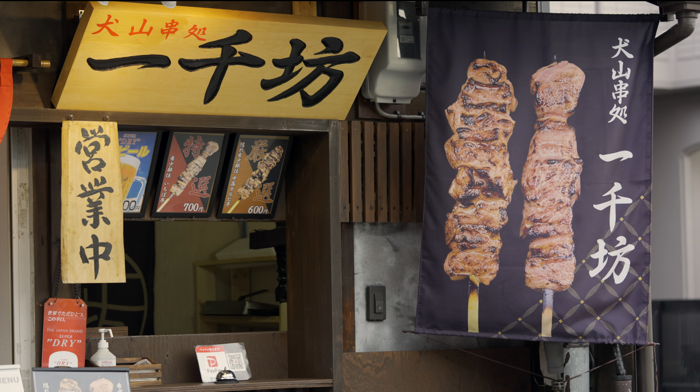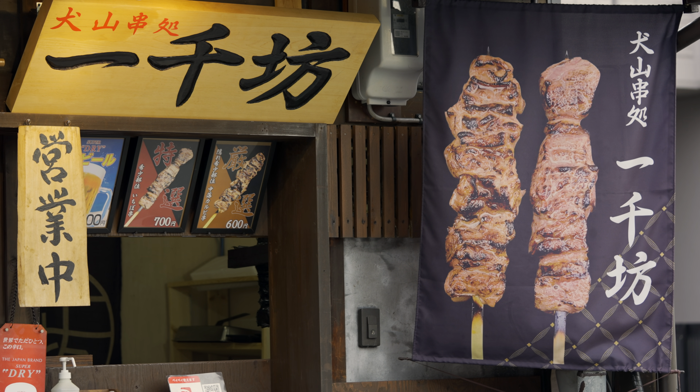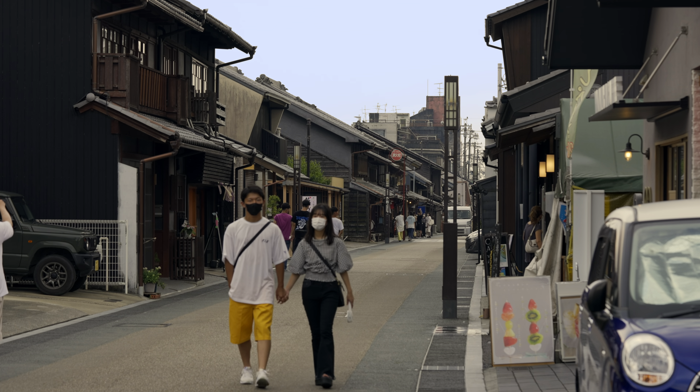This place is located in the Aichi prefecture, north of Nagoya city. I think this is a shotengai, or a commercial district, in Inuyama.